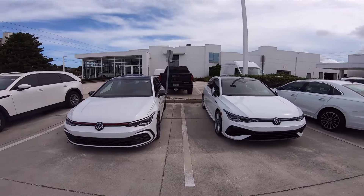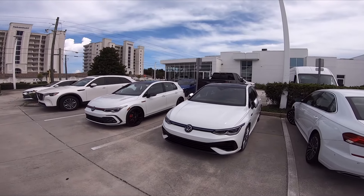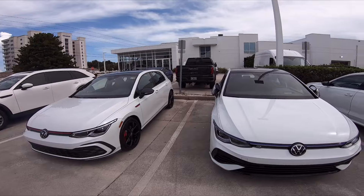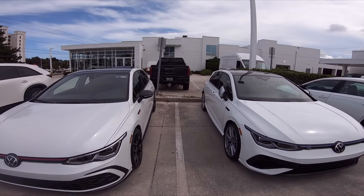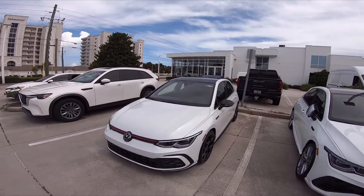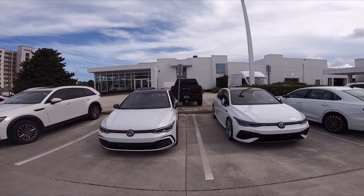Without further ado, I've got breaking news for you guys: I decided to get the Golf R AND keep the Type R. Man, I don't even know how to say this — we now have a 2024 Volkswagen Golf R and a FL5 Honda Civic Type R. I think I'm probably the only channel with this combination of cars, and I'm super excited to do all the content we're going to create. I can't even believe this deal happened — it's a very long and crazy story and I'll have to do a whole separate video.